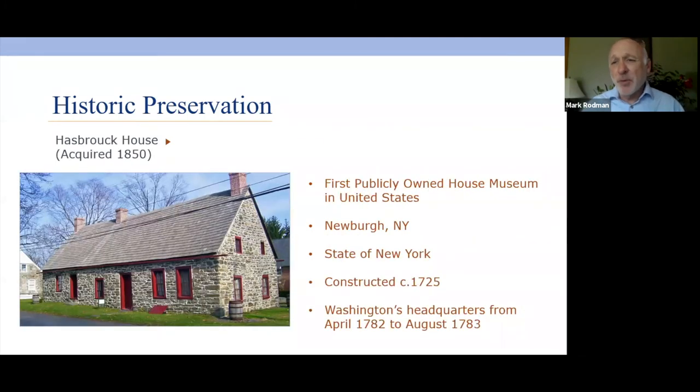The first publicly owned house museum in the United States is owned by the state of New York and was acquired in 1850. As you might imagine, it had something to do with George Washington — it was Washington's headquarters from April 1782 to 1783. If you go to Newburgh, New York, you can still tour this building as a house museum.